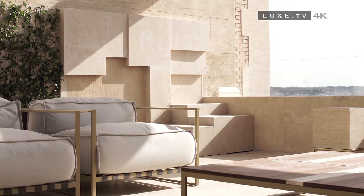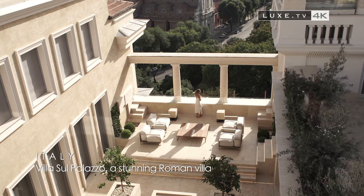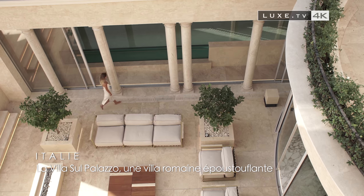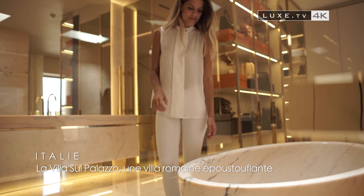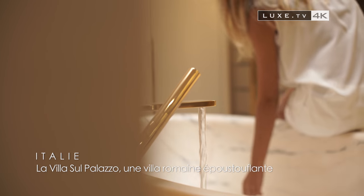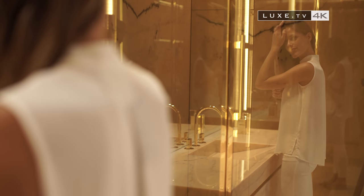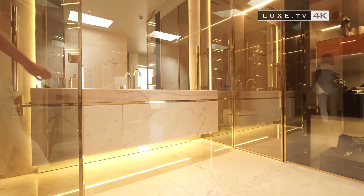Villa Sul Palazzo — a breathtaking Roman villa. It's in a building steeped in history that the Ramon Esteve Architecture Studio has recently created an extraordinary villa. The former Villa Carreggia, this building was built in Rome in 1912 by the Italian architect Giovanni Battista Milani as housing for Prince Carreggia.